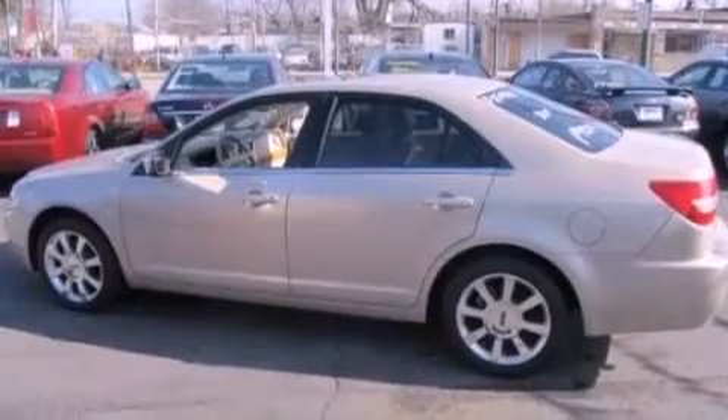This is a 2006 Lincoln Zephyr, a great fit and finish. It has a 3.0-liter six-cylinder engine and an automatic transmission.